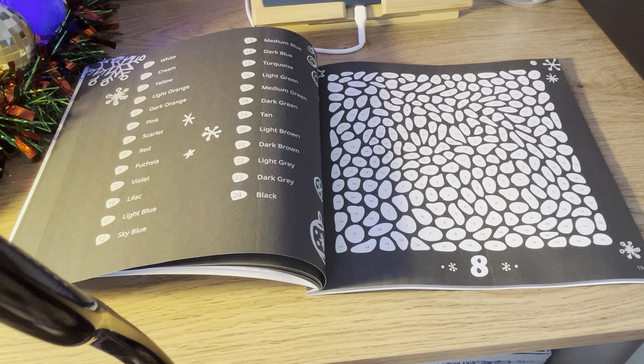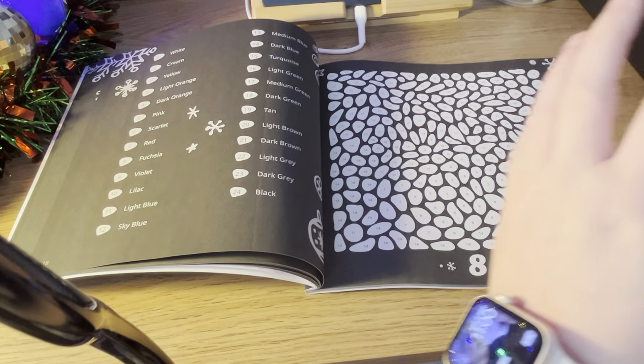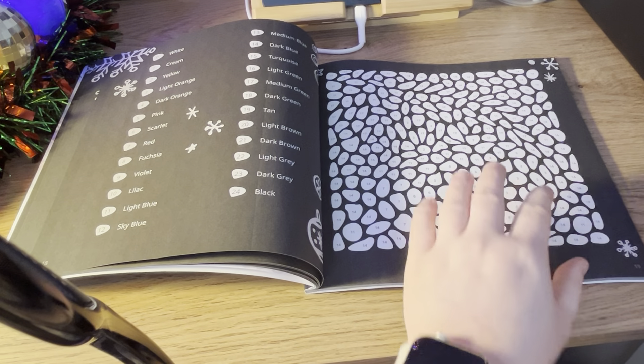With this book as well, what they've actually done — I don't know if they've made the circles bigger, I could be wrong, but I think they have. And this book, it's not just for adults; kids can colour in it as well. This would be good if you don't want to get your kids chocolate advent calendars — you could get them one of these.